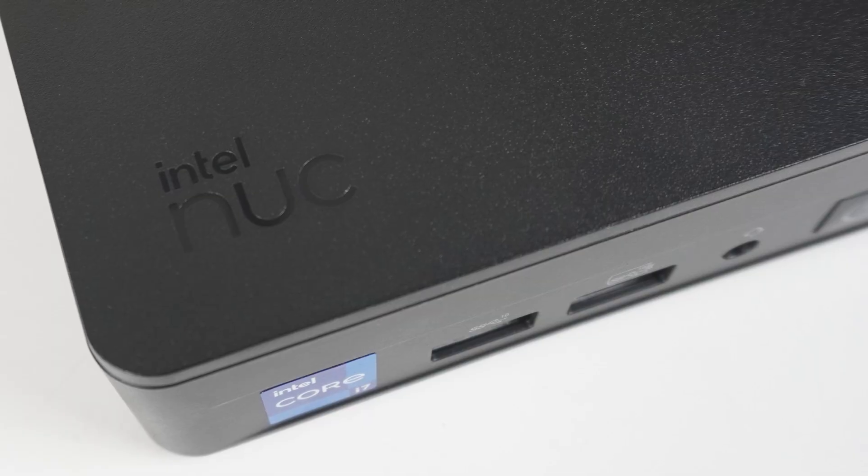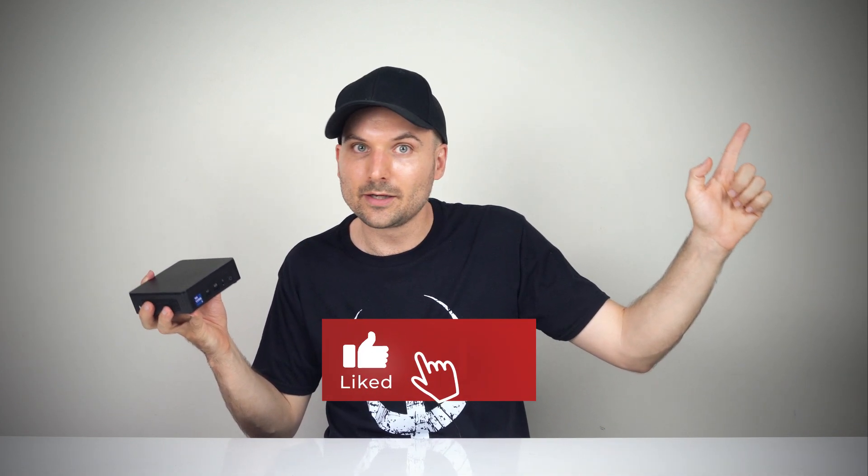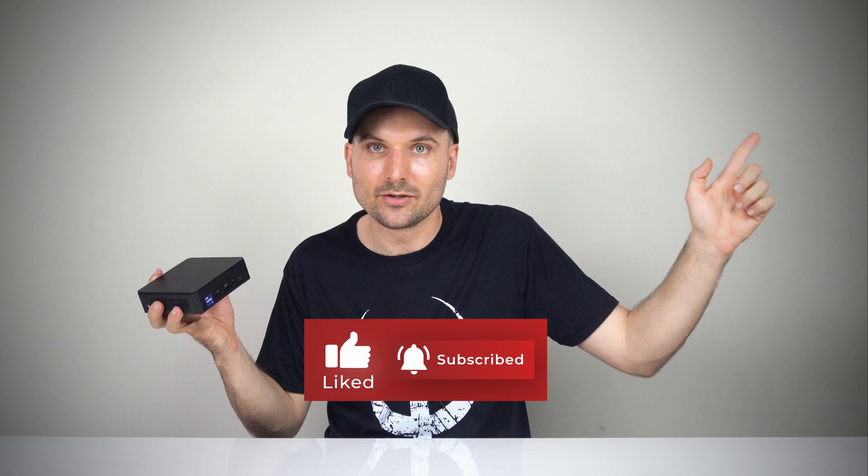NUC-13 Pro Arena Canyon is fine, and a small performance improvement over NUC-12 Pro. And that's it, really. Are you interested in one? If so, why or why not? I'd like to hear your thoughts. In the meantime, why not check out the B-Link CS6 Pro featuring the Ryzen 6800H. Cheers!